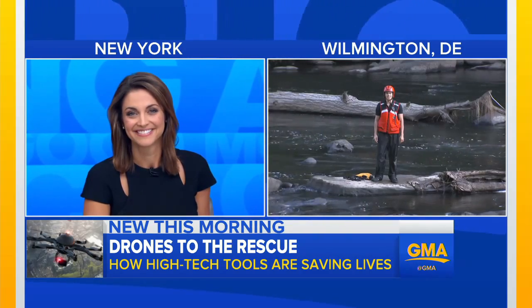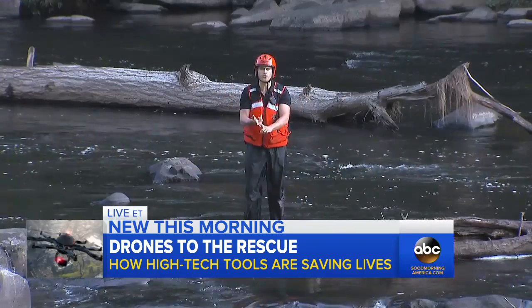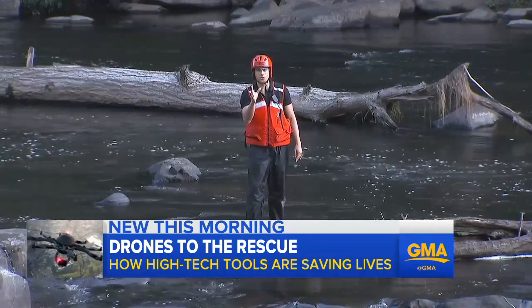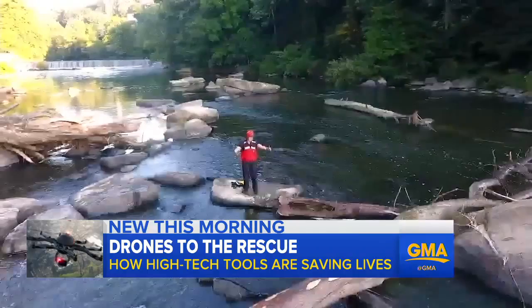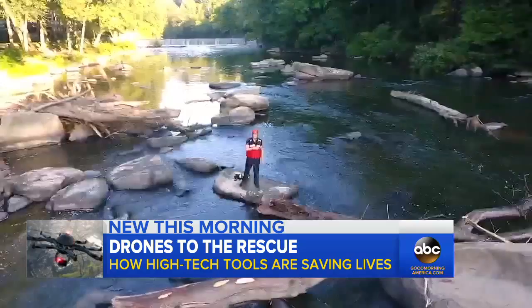Good morning. Here at ABC News we always cover wildfires, natural disasters, manhunts, and there's really one piece of technology that first responders keep telling us they're using to help save lives — and we're talking about drones. I am live here in full gear because in just a moment we are going to show you how they can help save lives. But first, take a look at this.